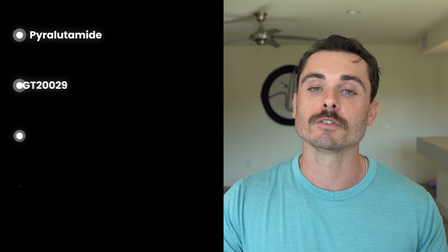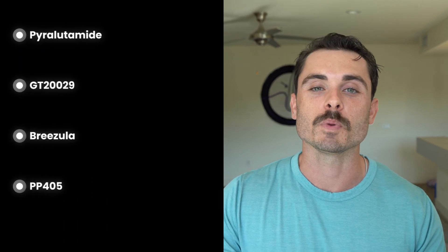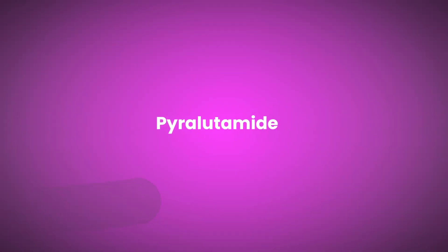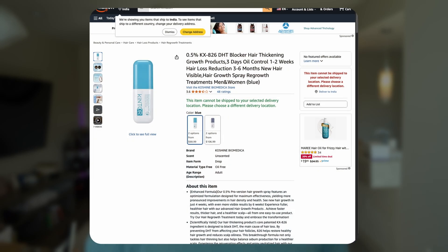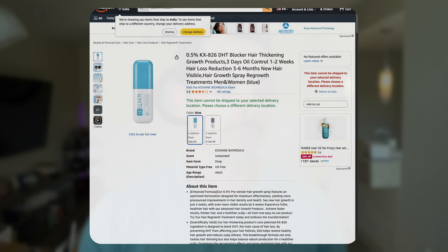Here we have some of the next generation pharmaceuticals: things like pyroletamide, GT20029, Breezula, and PP405. Starting with pyroletamide, otherwise known as KX826 — some people are even calling it the finasteride replacement. Pyroletamide is actually already available and you can buy it in some places, but it is currently undergoing phase 3 clinical trials. It has been approved by some Japanese pharmaceutical labs and you can buy it on Amazon. However, the phase 3 clinical trials for FDA approval have not been fully evaluated yet.